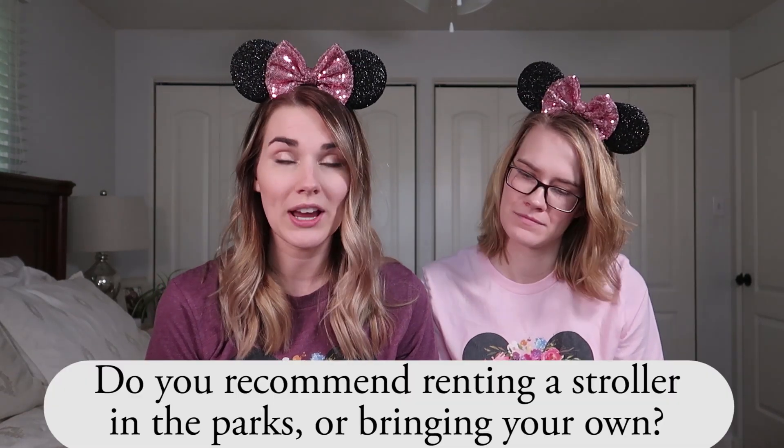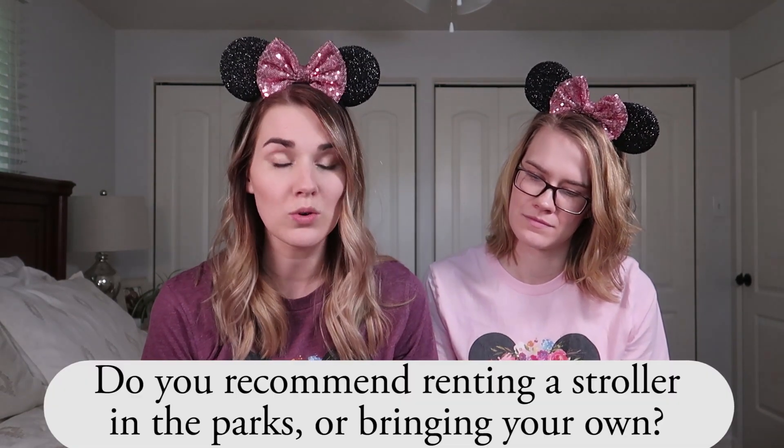The next question: I'm going to Disney this fall — do you recommend renting strollers in the parks or bringing your own? I definitely recommend going through an outside company. I'm going to talk about Kingdom Strollers. I've never rented with them before so I can't confirm how smooth the process is, but I've heard really good things. There's free pickup and delivery — they will deliver to any of the hotels on Disney's site or outside.